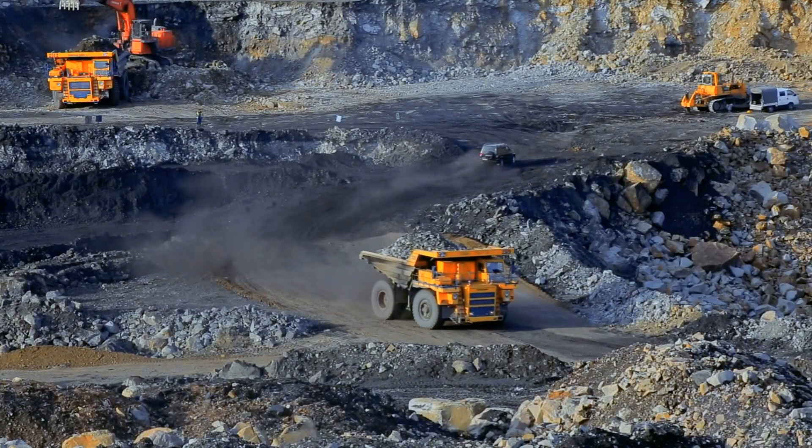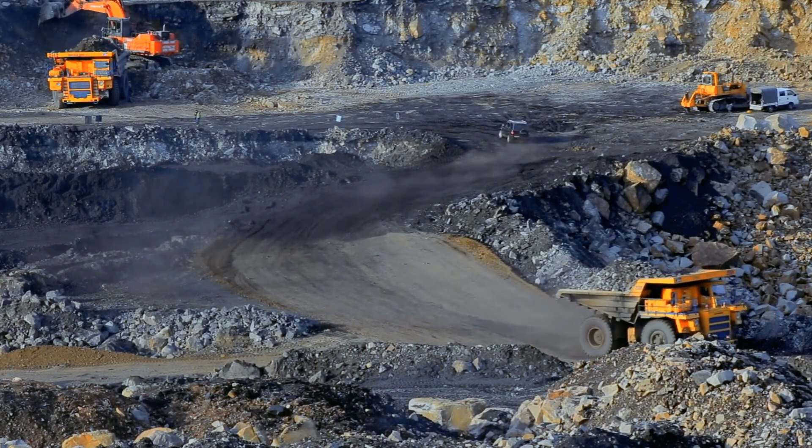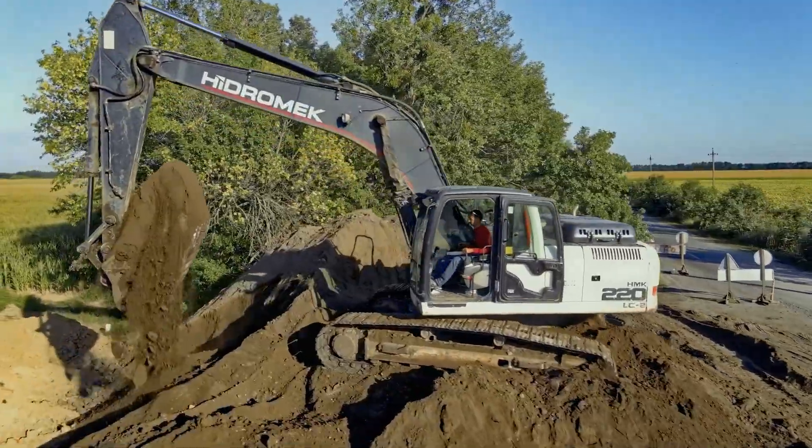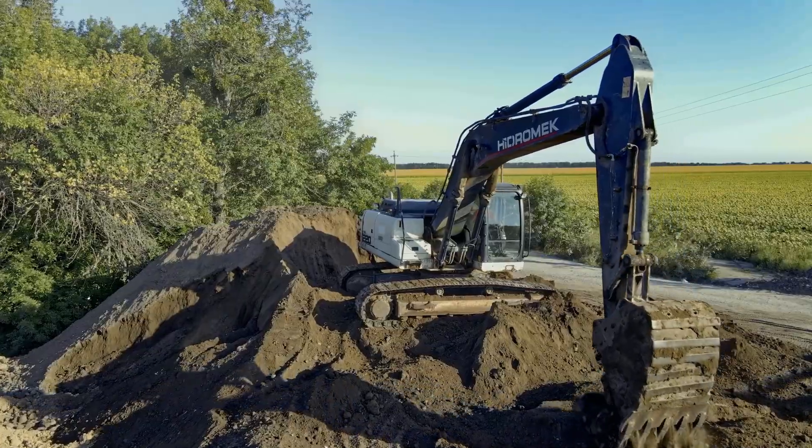Plus, for those extra demanding jobs, we offer custom presses with capacities of up to 350 tons and even 550 tons for the most extreme applications. Whatever the job, we've got you covered.